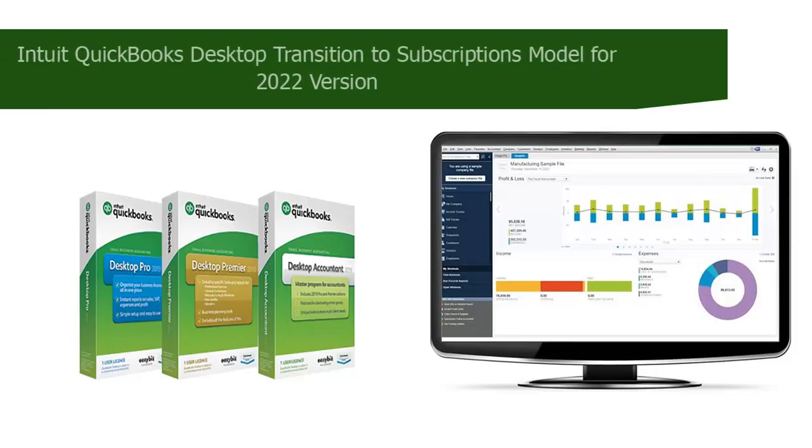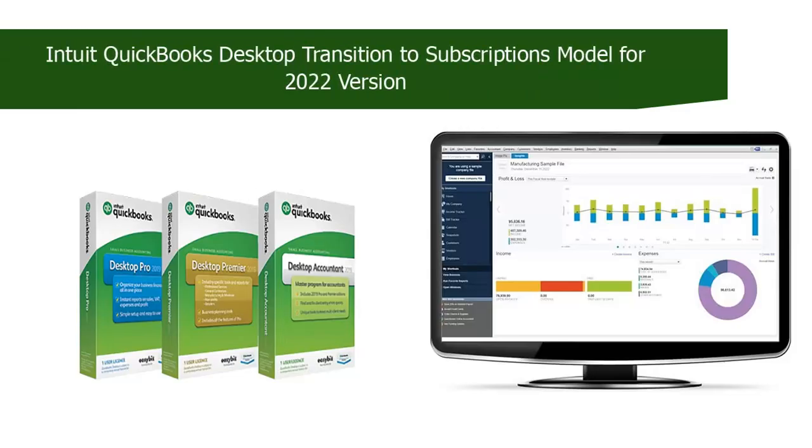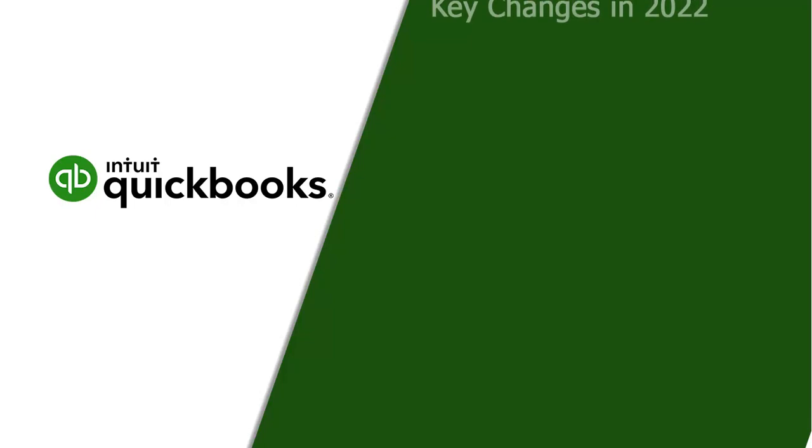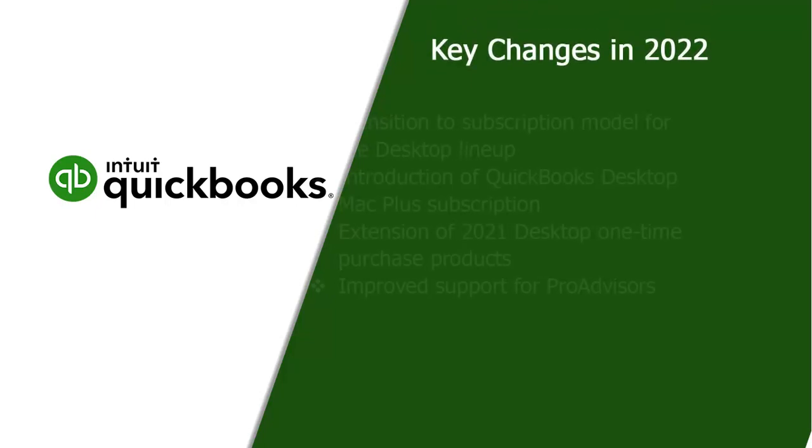Welcome to this video which gives you the details about QuickBooks subscription only model for its desktop version in 2022. In the new update for 2022 desktop products, Intuit is making 4 changes to its products.